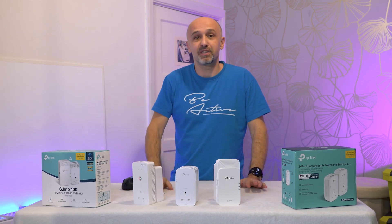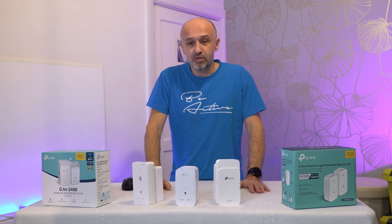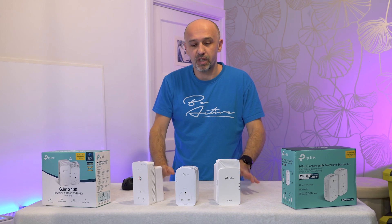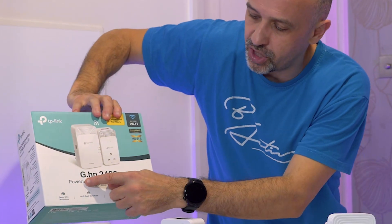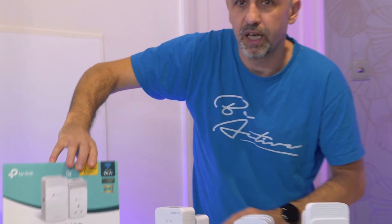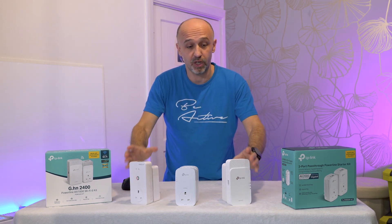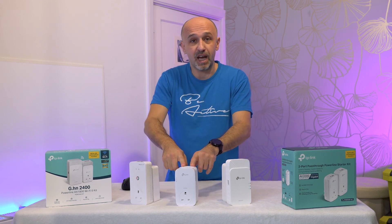The main thing to know: don't blame the devices — it could be your electrical installation. Test multiple sockets. The other thing you need to know: you can mix and match brands, but only if they share the same standard. There are two standards — AV and G.HN 2400. I was able to mix Devolo and TP-Link using G.HN 2400 and they worked really well together, but they did not work with AV.